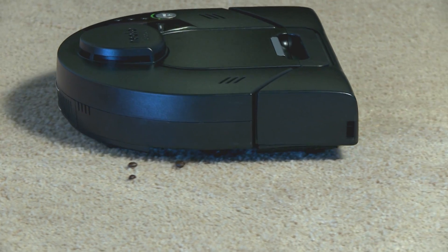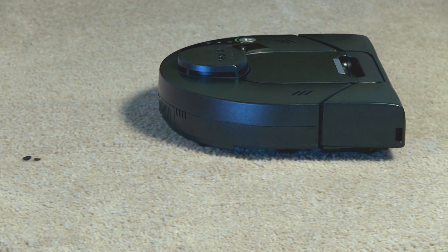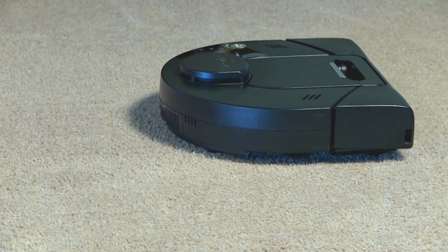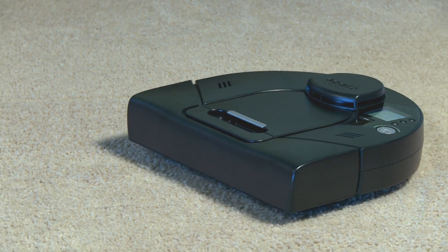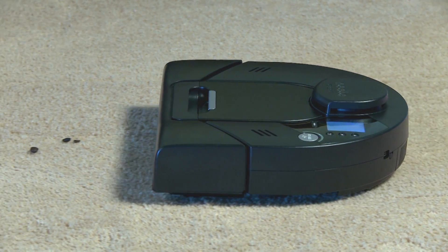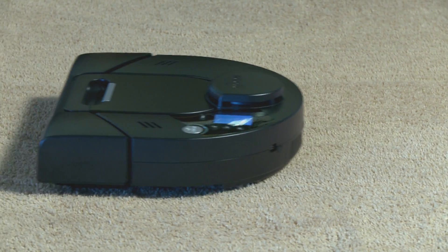Another interesting feature of the Neato is the interface. If it's got a problem, it'll tell you what the problem is. Competing products often require you go to the web, look up some arcane code, only to find out that you really can't fix the problem. The Neato is quite a bit better at that.